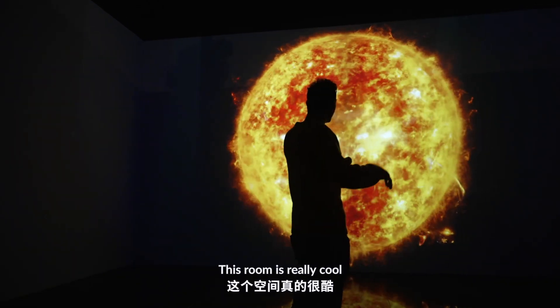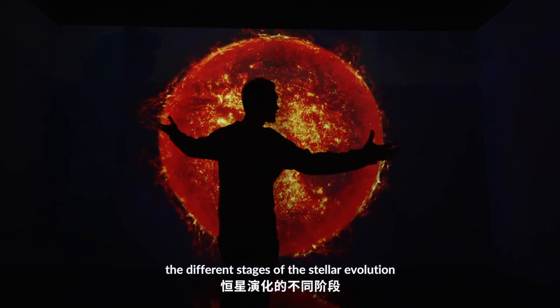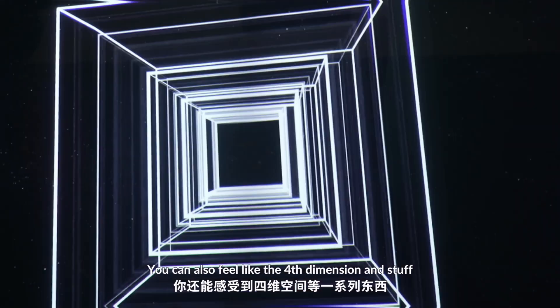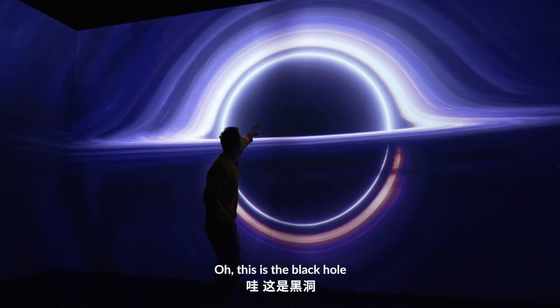This room is really cool. Here you can peacefully marvel at the different stages of stellar evolution. You can also feel like the fourth dimension and stuff. Oh, this is the black hole.